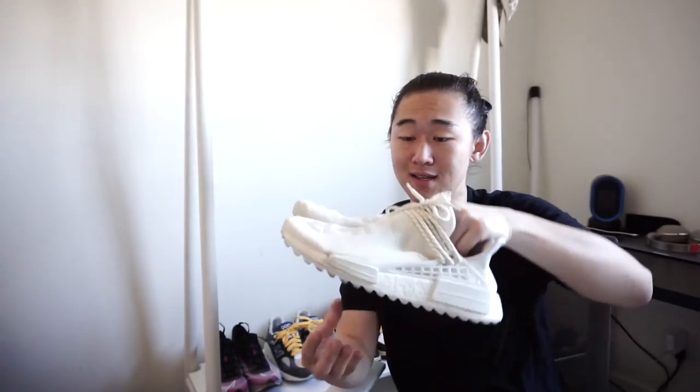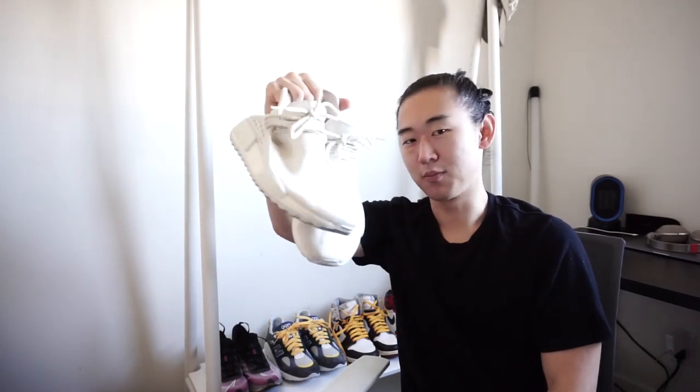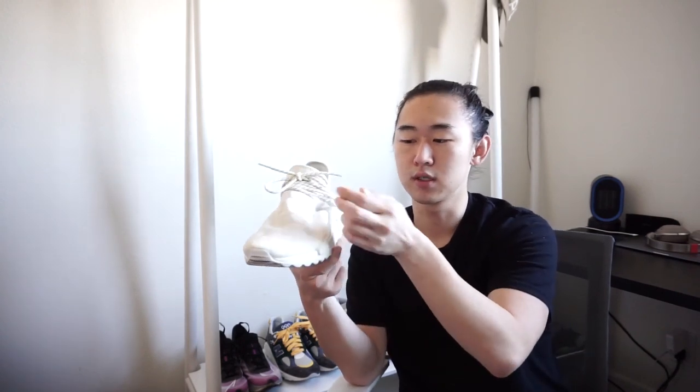I'm also letting go of the Pharrell NMD Human Races. I posted a while back that a lot of people are sleeping on these, and they are - they're fantastic shoes. But if I were to get rid of half my collection, this would unfortunately be part of that half. This and the Aliens were the hardest to decide on. Pharrell will forever be like an aesthetic god. I think this shoe will definitely come back with time. I put on the cream laces and also have the OG white laces.